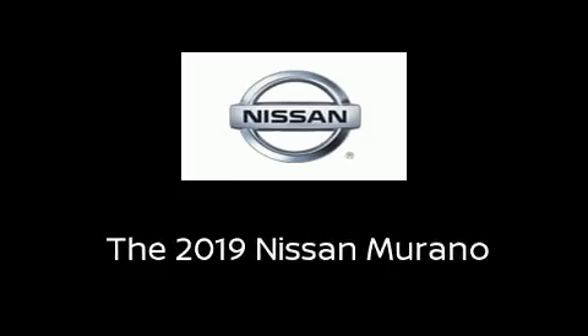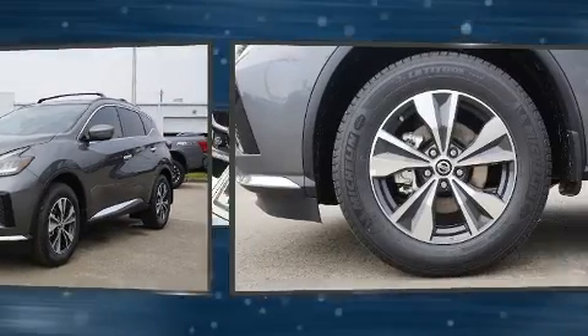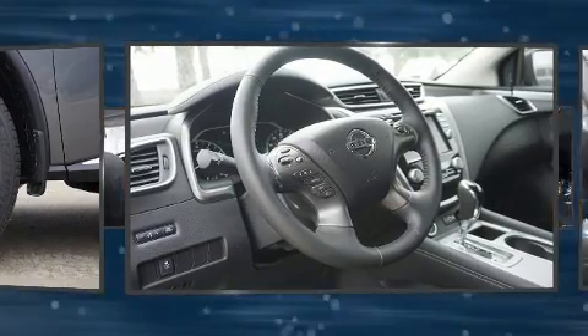The 2019 Nissan Murano. Under the hood you'll find a six-cylinder engine with more than 250 horsepower, and for added security, dynamic stability control supplements the drivetrain.